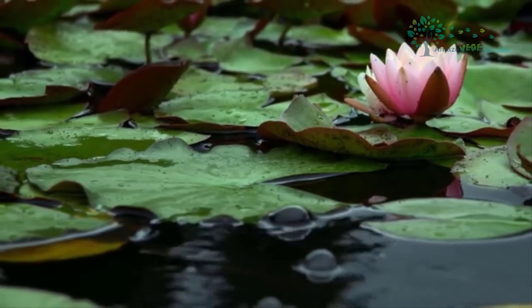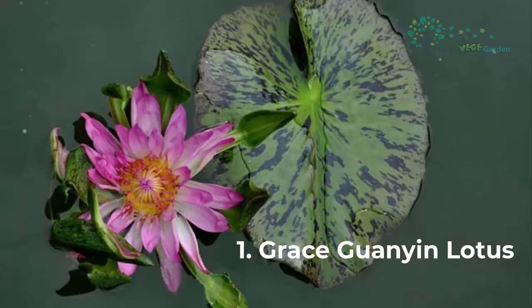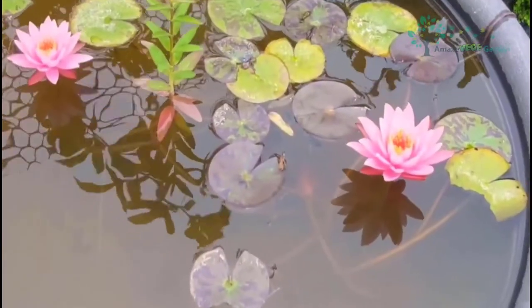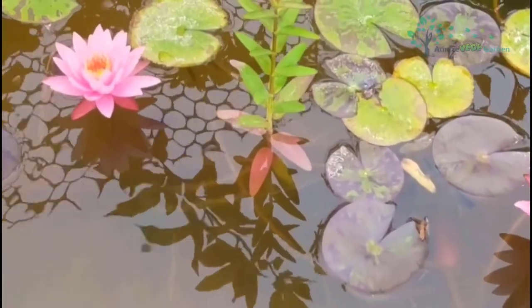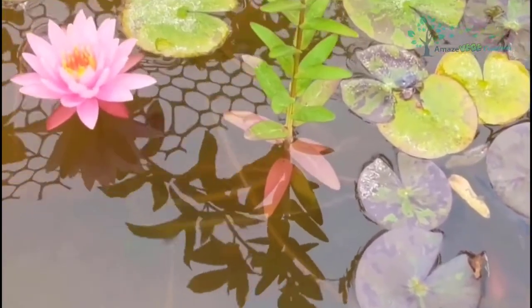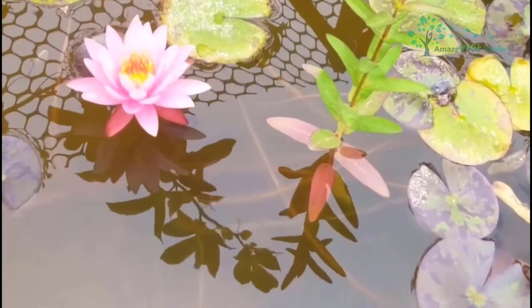I would love to share with you some of the species that are commonly grown by people. This type of Lotus has many different colors. This variety can shine and ignite the enthusiasm of a season. The flower is deep purple in warm weather and will turn pink in cold weather.